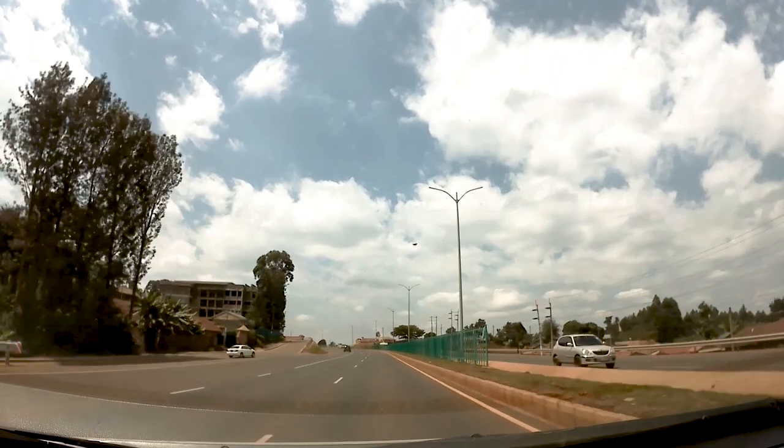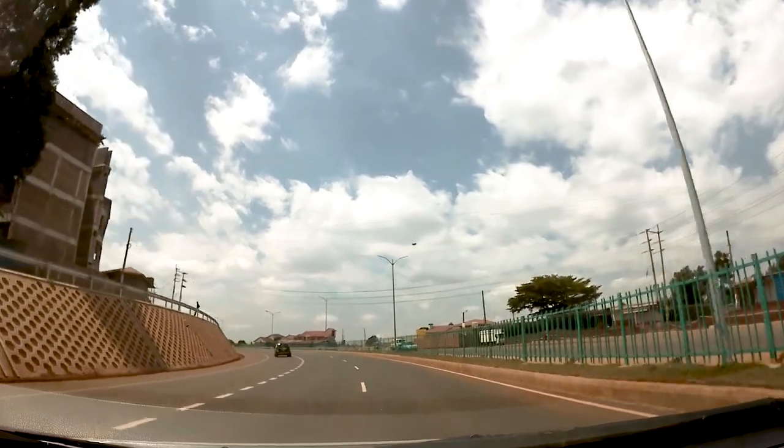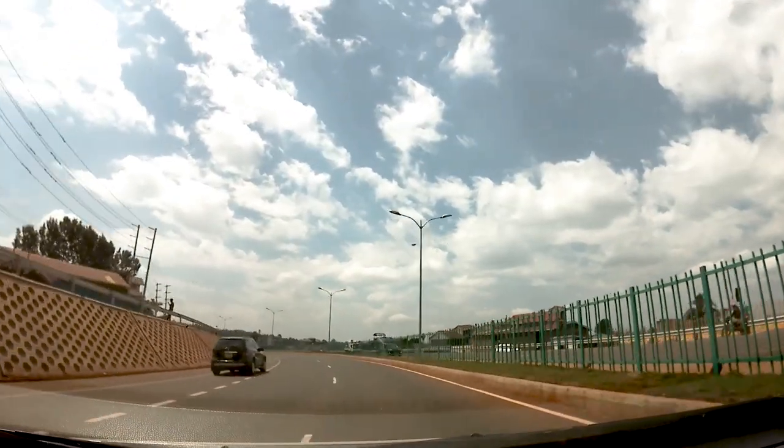After the construction of this highway, this project created about 1,500 jobs to the job market and also created another 5,000 indirect jobs.